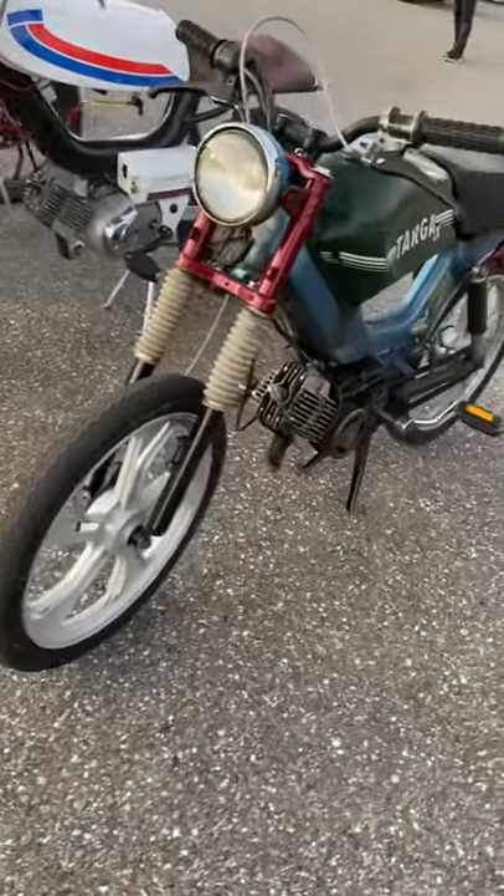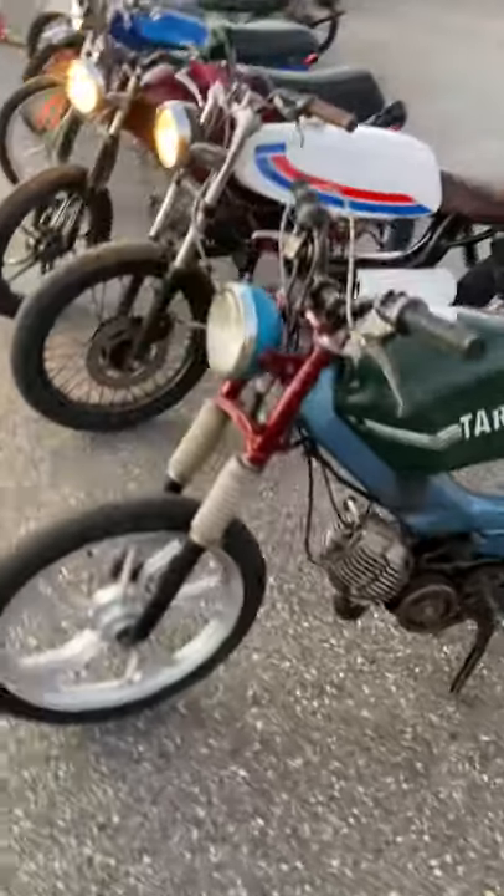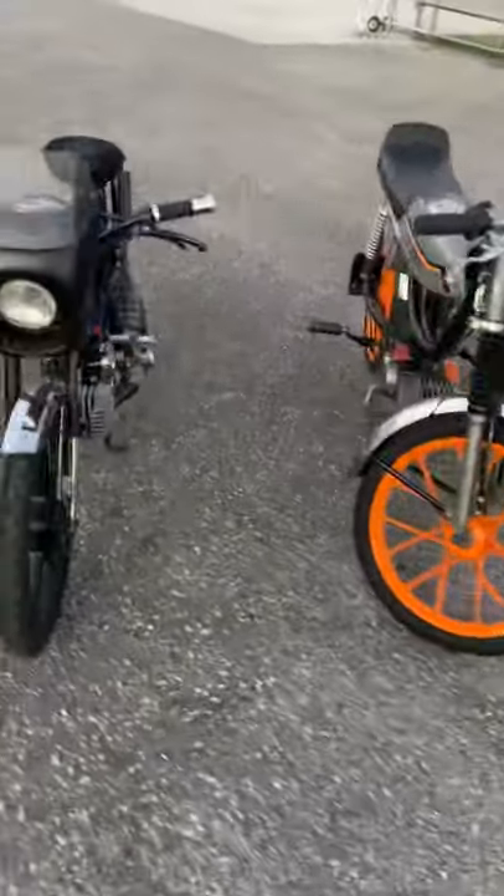Last but not least, my favorite Frankenbike — four different Tomos going into this mean girl. Having fun, Tampa Vintage Mopeds. Come get you some.